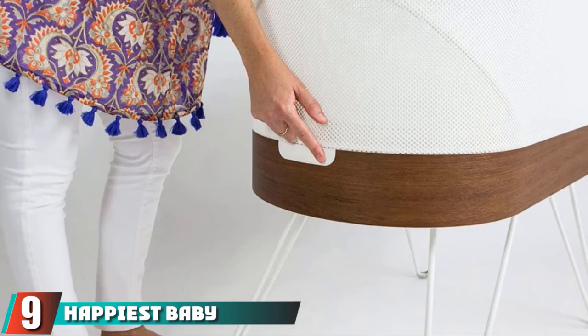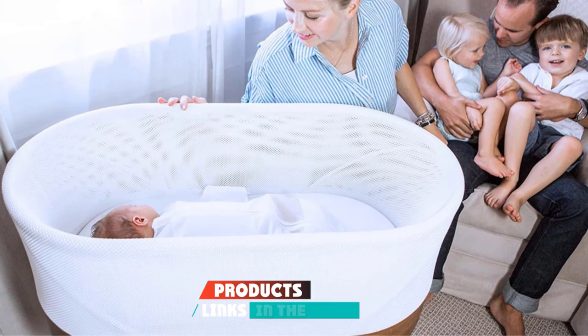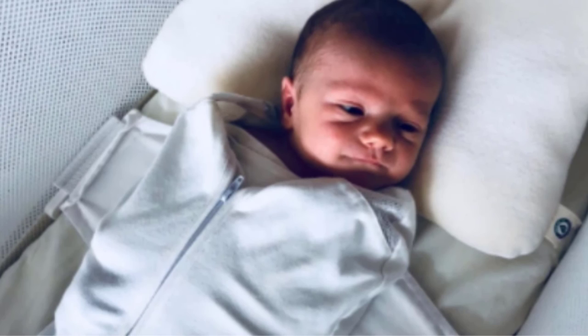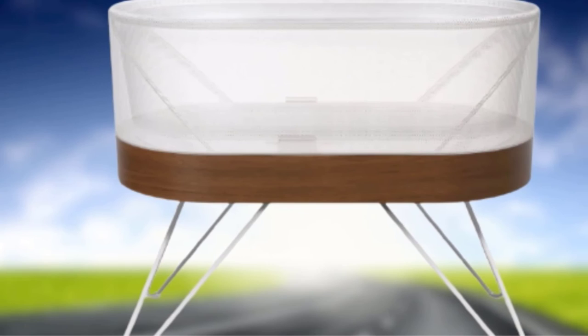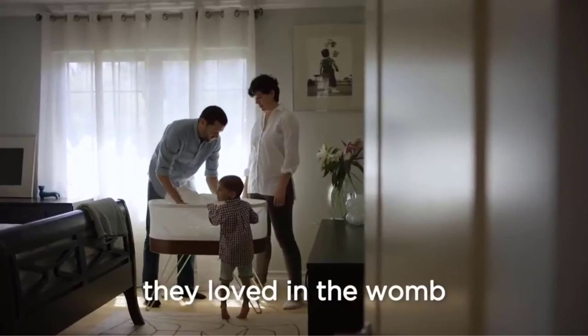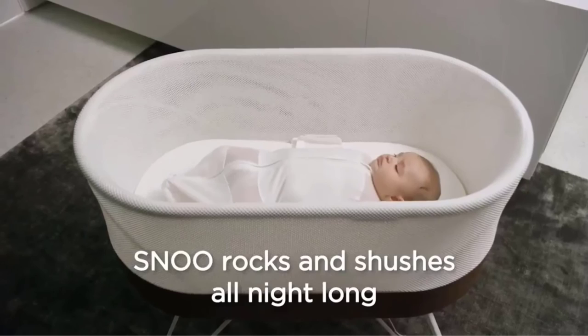Next at number nine, we have the Happiest Baby SNOO Smart Sleeper Bassinet. When money is no object and you want a retro mid-century vibe in your home, look no further. This bassinet claims to improve your baby's sleep time by as much as one to two hours, thanks to the constant motion it creates. It also includes intuitive technology that automatically increases or decreases motion or white noise based on your baby's cries. It is the only bassinet in our guide that comes with an app allowing you to control vibration and white noise volume from your phone. However, every baby's sleep habits are different, and for some parents the promise of longer sleep times didn't happen. It also carries a hefty price tag for a relatively short period of use.